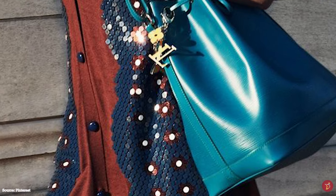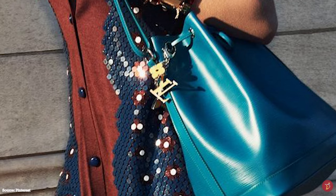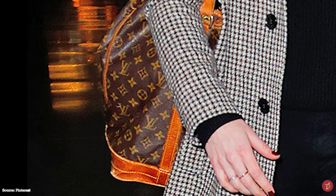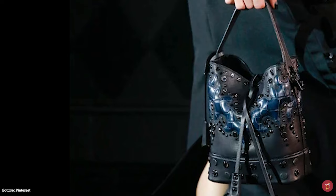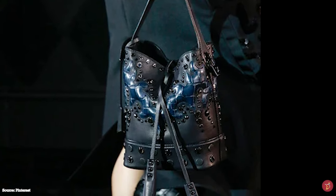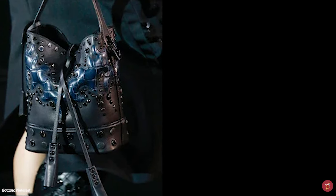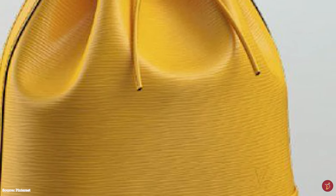The Louis Vuitton Noé bucket bag was initially used to carry champagne bottles — five bottles to be exact, with four around the base and one in the middle placed upside down, and a drawstring closure used to cinch the bag top together to ensure the bottles didn't clink around or break. This is how the Noé bucket bag became a favourite amongst party goers of the era. The name Noé is French for the English name Noah, derived from the Biblical story of Noah.